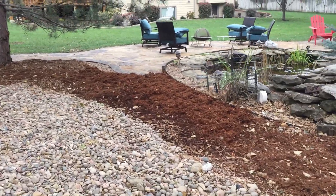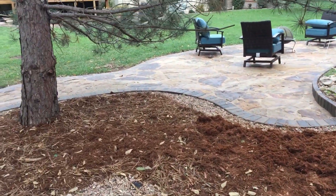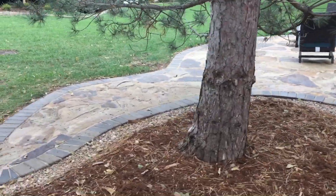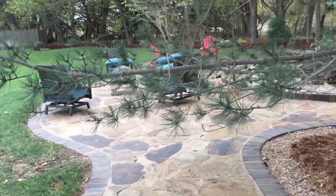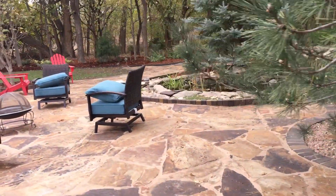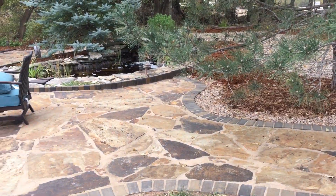We did a big patio with natural stone — it looks very nice. They already had a waterfall, so with the patio in front it looked like a very nice entertainment area. We put some brick around it as well.